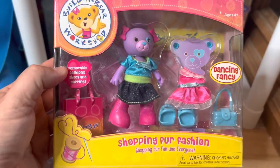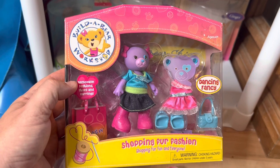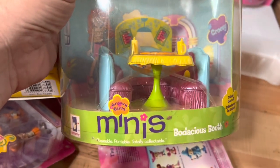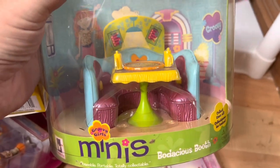Next we have this little Build-A-Bear Workshop shopping for fashion set, worth about $15. Then we have this Groovy Girls Bodacious Booth little play set, and it's a little rare — worth about $30.